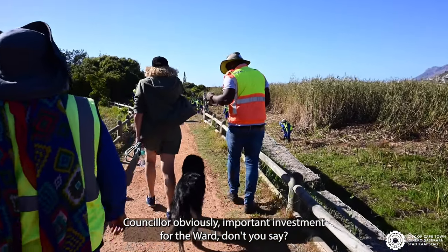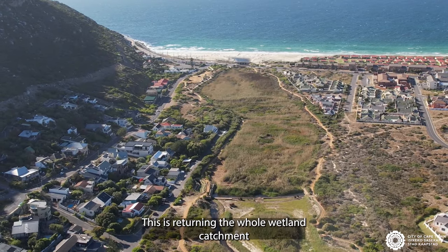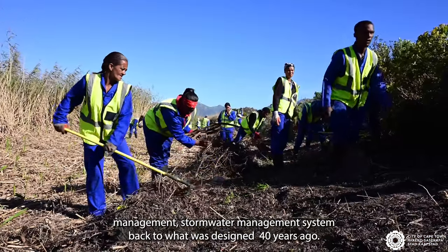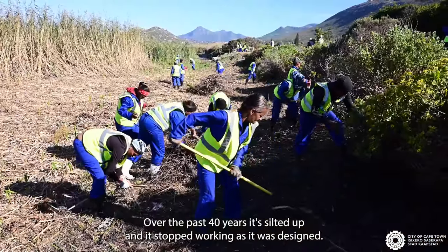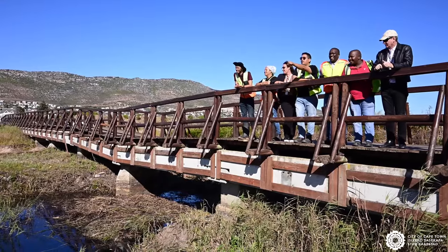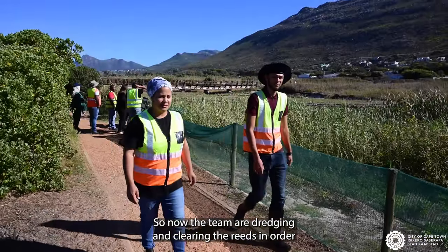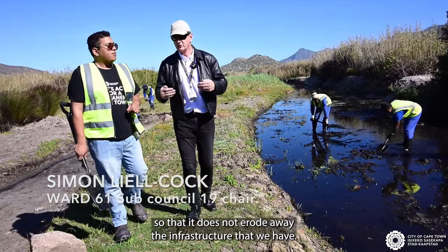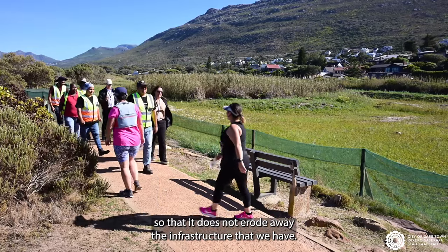Chancellor, this is obviously an important investment for the ward. Well, this is returning the whole wetland catchment management and stormwater management system back to what was designed 40 years ago. Over the past 40 years it's silted up and it stopped working as it was designed, so now the team are dredging and clearing the reeds in order so that the system can work properly and does not erode away the infrastructure that we have.